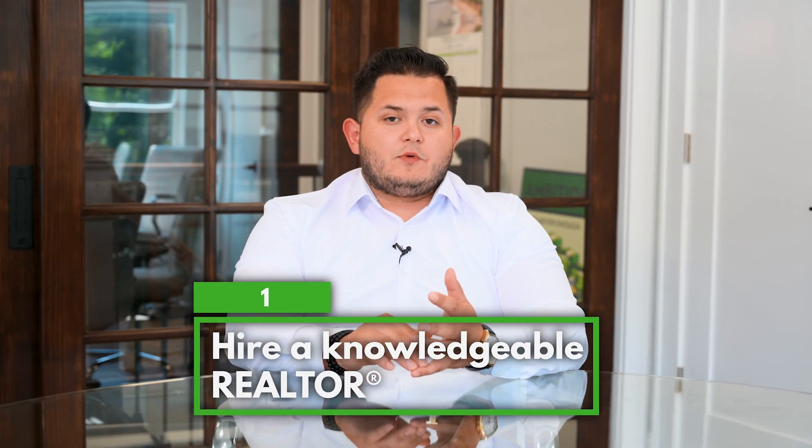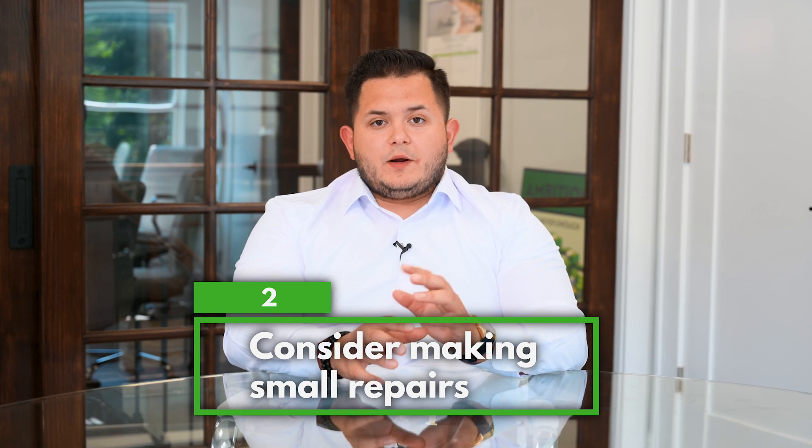Look for a realtor that's very knowledgeable in your neighborhood, that knows the area, the value, knows the school districts, and knows how to really market your property in the best way possible. Walk around the house with them, look at little things and repairs that you can do to the house to make the value go up.